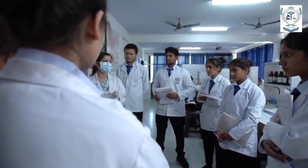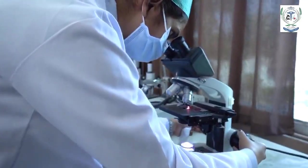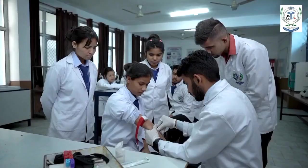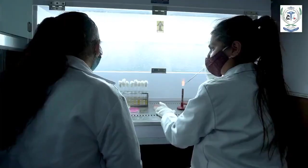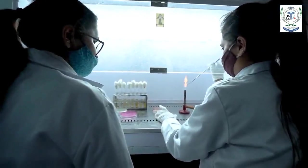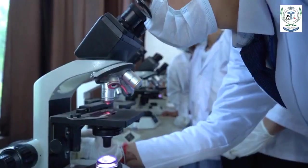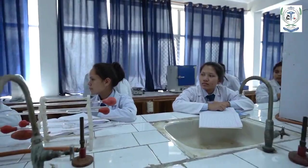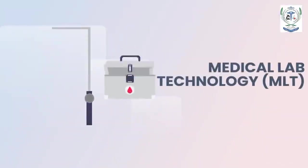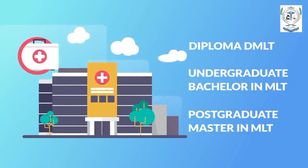Medical lab technology involves skilled procedures and processes related to life-saving techniques for detection, diagnosis, and treatment in modern medicine and science. The field includes qualitative, quantitative, or screening tests in blood banking, clinical chemistry, hematology, immunology, microbiology, cytotechnology, urine analysis, blood sampling, etc. Medical lab technology courses offered include diploma in MLT, undergraduate bachelor in MLT, and postgraduate master in MLT.